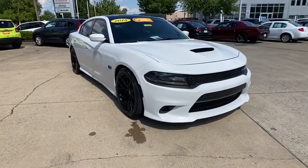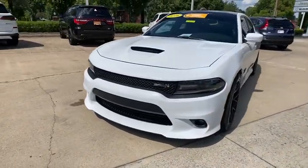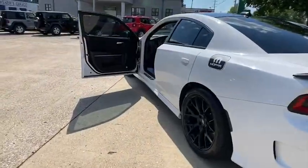Peace of mind comes standard with Charger's 5-star government front and side impact crash test rating. This vehicle has less than 35,000 miles.